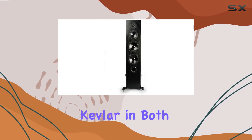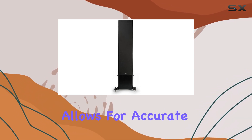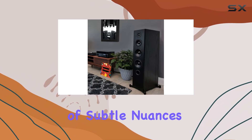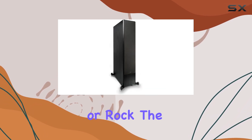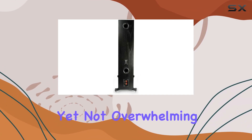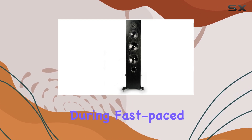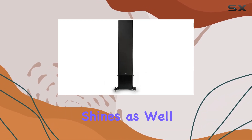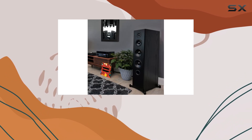The use of woven Kevlar in both the midrange and woofers is another standout feature, as it allows for accurate reproduction of subtle nuances in the music, whether you're diving into classical, jazz, or rock. The bass response is satisfying — full-bodied yet not overwhelming or boomy — allowing for tight and articulate sound during fast-paced tracks. The midrange shines as well, making it easy to distinguish between different vocalists and instruments.